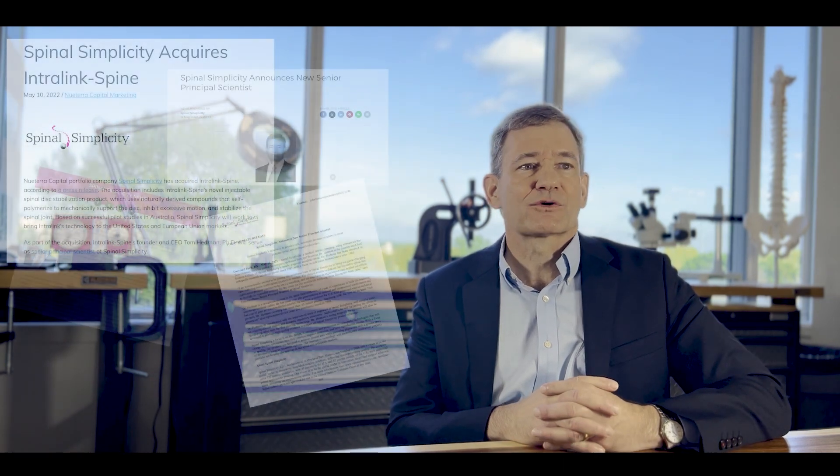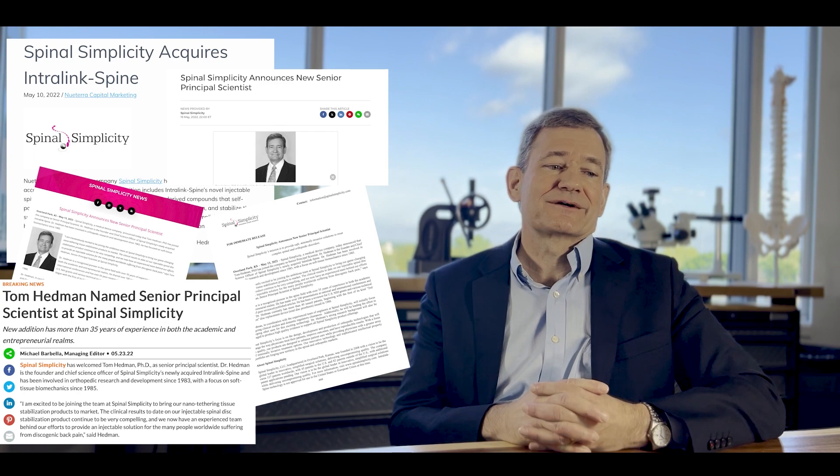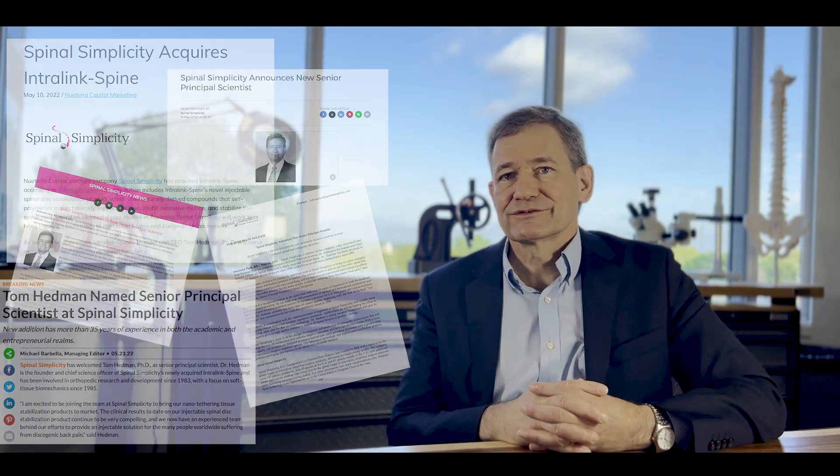My name is Tom Hedman. I am Senior Principal Scientist here at Spinal Simplicity. I've been with the company for about a year and a half. Spinal Simplicity acquired my previous startup companies that were focused on development of the IntraLink technology, and I'm just delighted to be a part of this team.